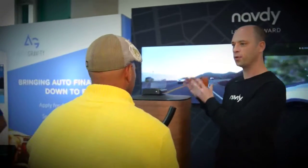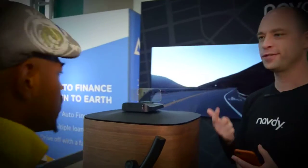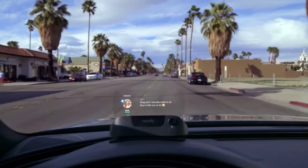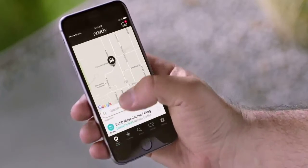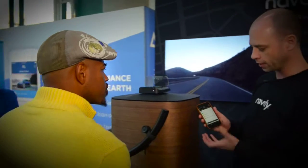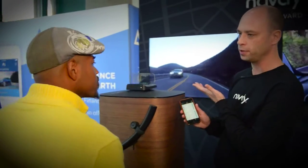The road stays in focus while you view the information, so you can get your maps, text messages, music controls, and car dashboard information — all projected directly in front of you so you can keep your eyes focused on the road. The NavDi app lets you configure your settings, set up your favorite contacts, and decide what information you want to appear on the display.